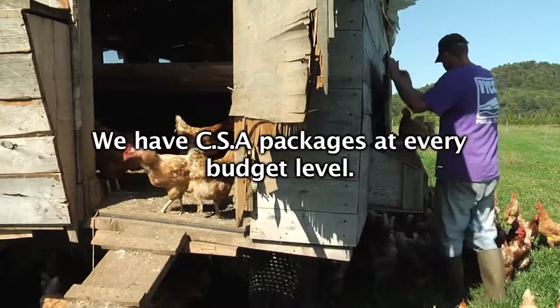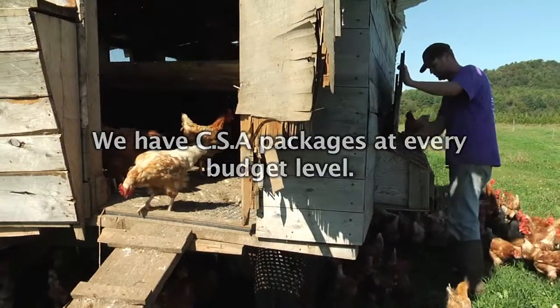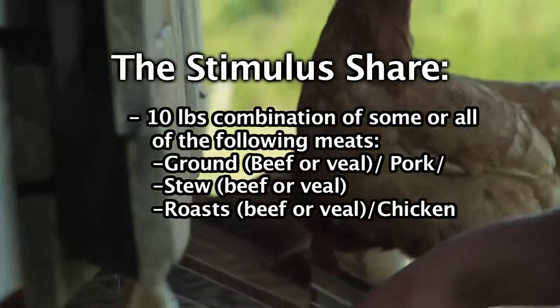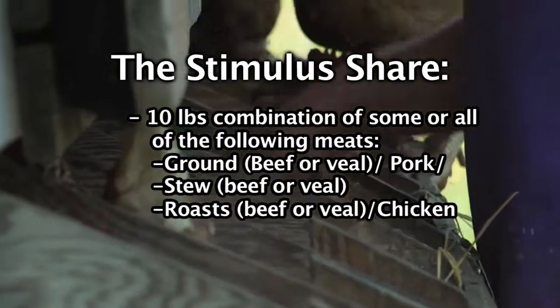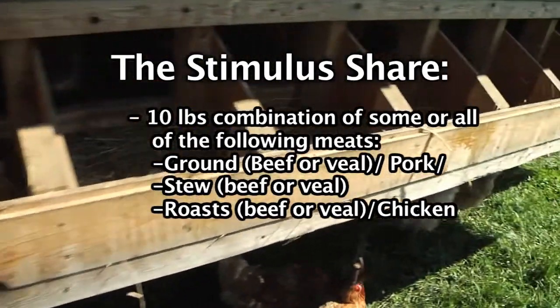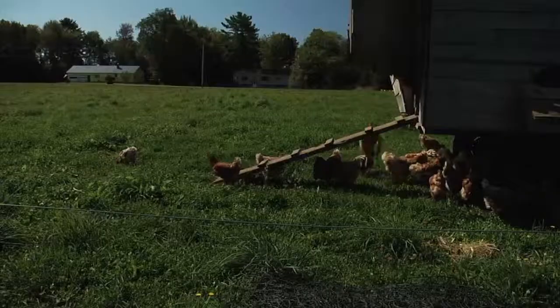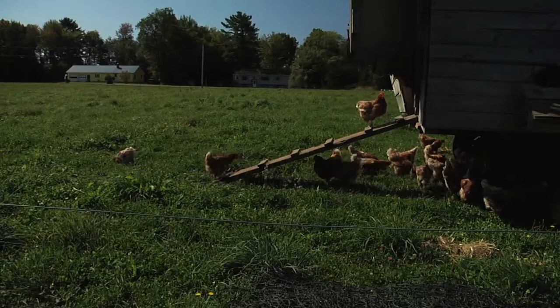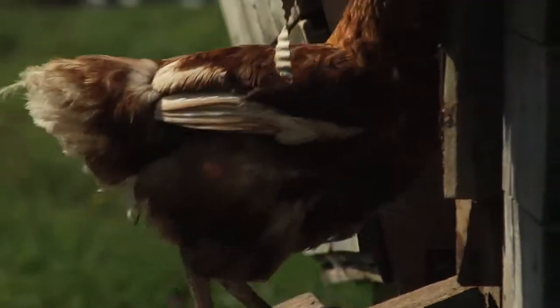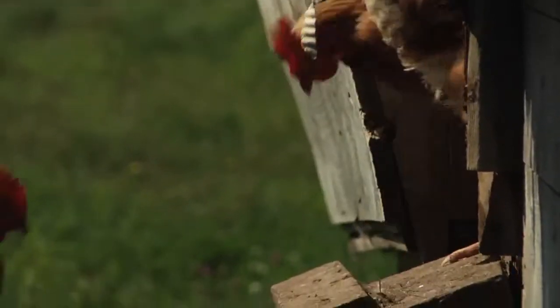People can join at any time — they can join any month. We deliver at the end of each month, and depending on which location you'd like, we have a farm stand in Hyde Park, as well as delivery to Stowe, Waterbury, Montpelier, and Winooski.